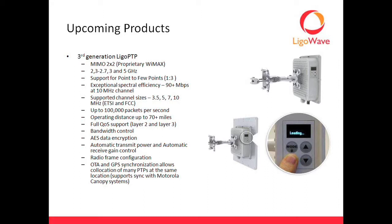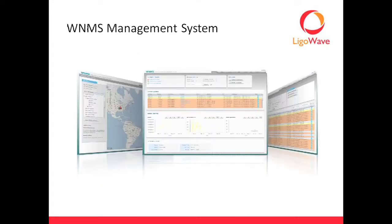Being able to sync all those together is going to give us a lot of ability to make everyone play happy in the same sandbox. So that's the product — that's the really fun part. We'll talk about our management system now, which is called WNMS.